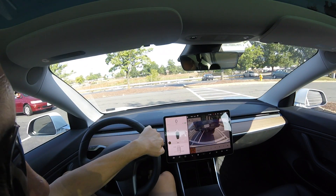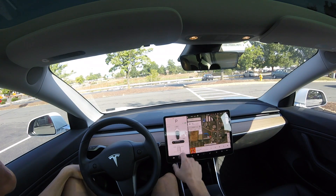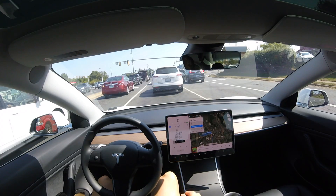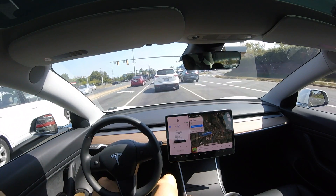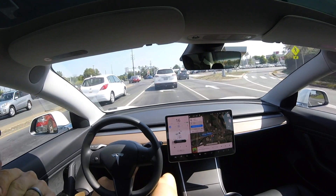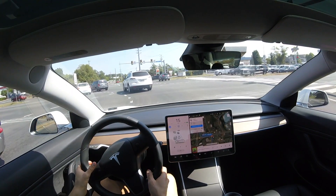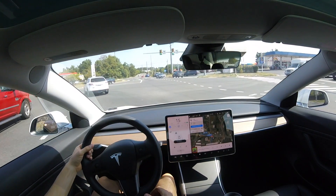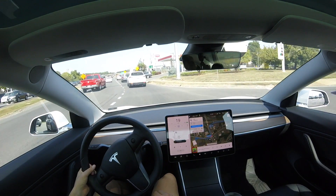One huge improvement I've noticed in 32.2 is the backup camera almost immediately pops up, which is a nice breath of fresh air. In previous updates, it did take a while for the backup camera — sometimes when you put it in reverse you would just get a black screen for a while. Here we're going to attempt a left turn following that car, but it just wanted to go straight across the intersection, so I did have to take over.